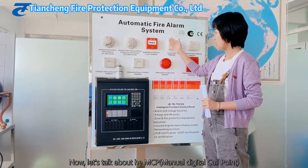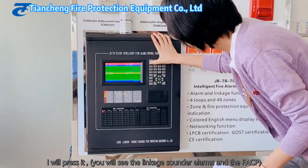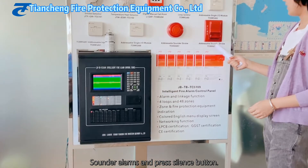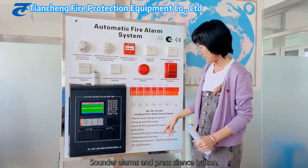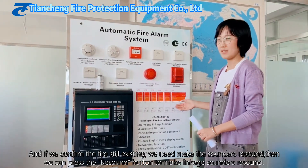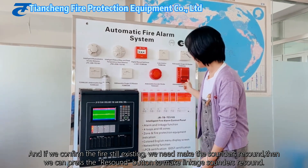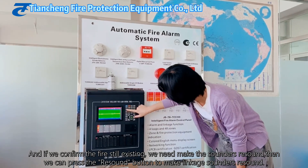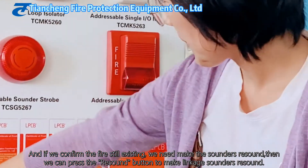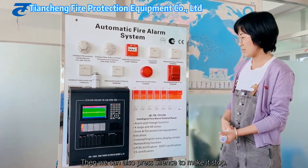Now let's test the manual call point. I will press here. You can see the sounder strobe alarms. Then I press the silence button and enter the password, and it stops. And if we confirm it is a fire and the fire is not yet resolved, we can make the sounder strobe resound. Then we need to press the resound button. We can also press silence to make it stop again.